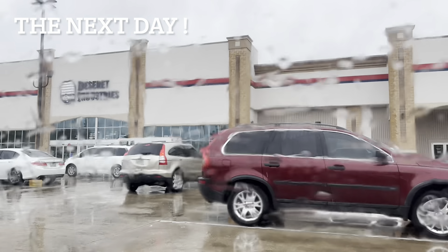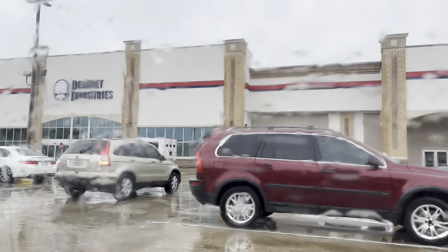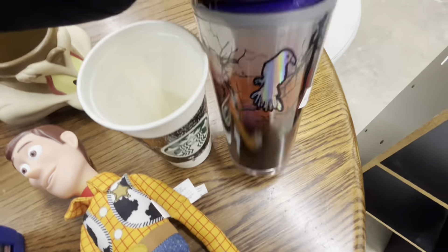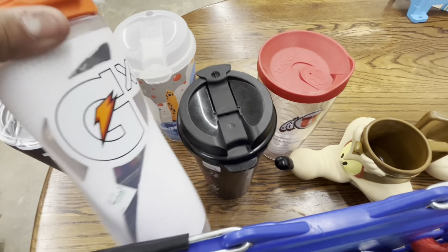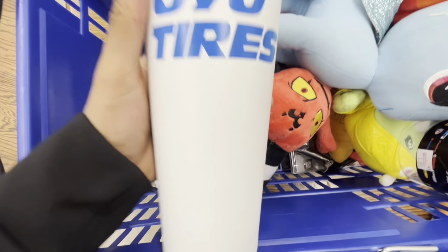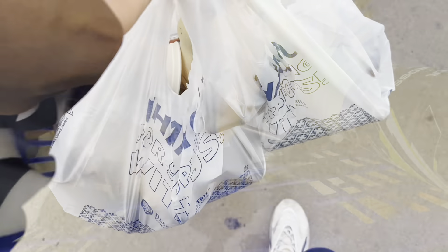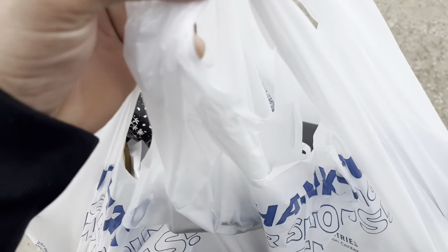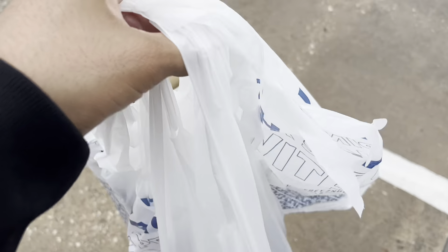Outside the Desert Industries on a very rainy day. But days like this are sometimes the best. Let's go see what they got. They got the Loomis truck outside — maybe they got some money for us. We just left the Desert Industries, and as you can see, we got cups. That's all we got, but we'll go through everything when we get to the house.